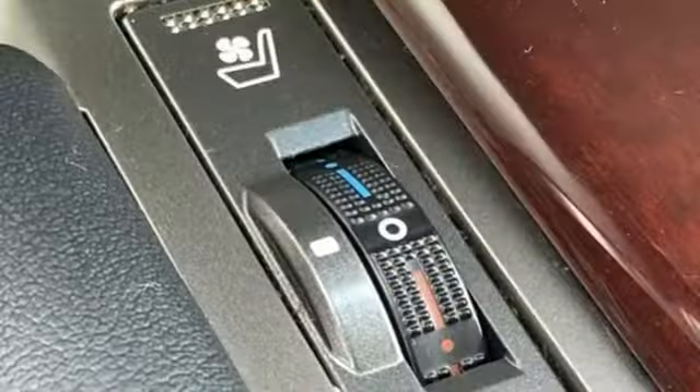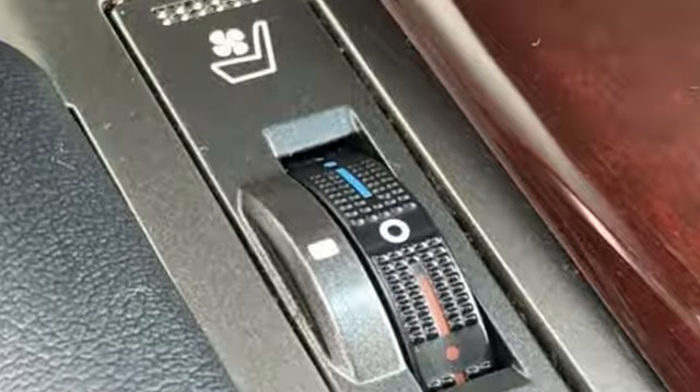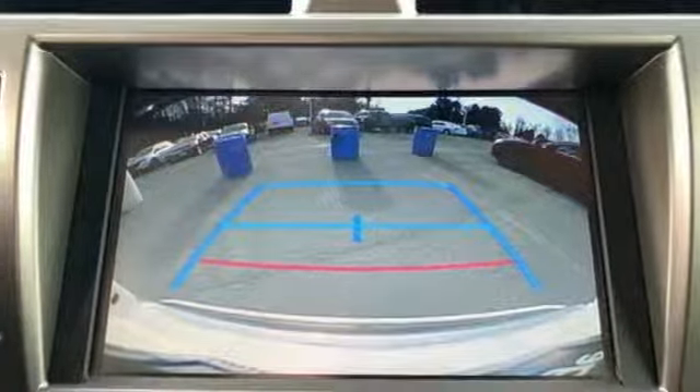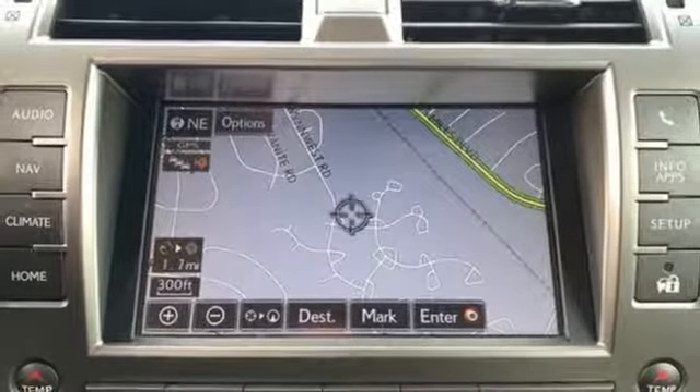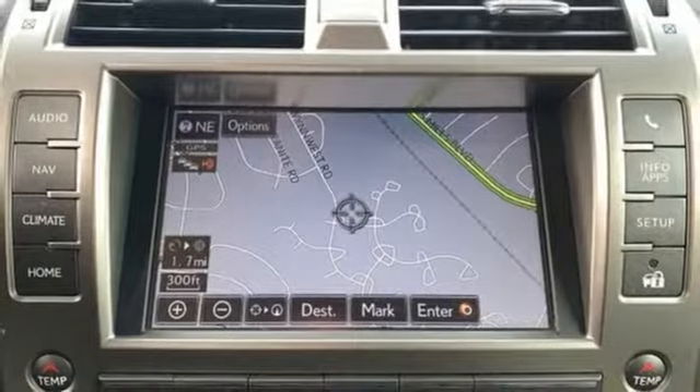New Car Test Drive reports cornering is actually quite good for a vehicle of this size, height, and weight. Live a lifestyle that leaves a lasting impression in this Lexus. You need to drive it to believe it — see it for yourself today.